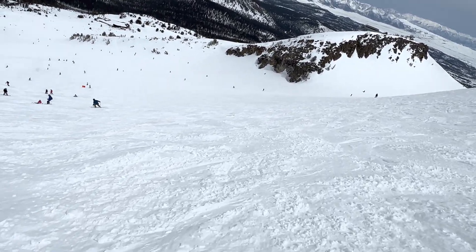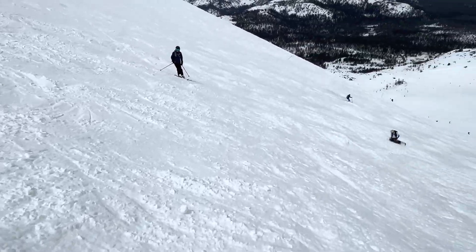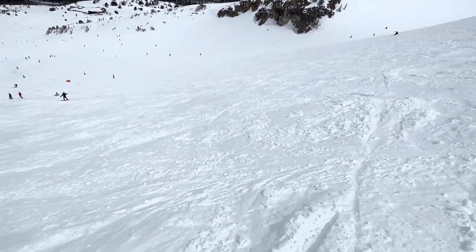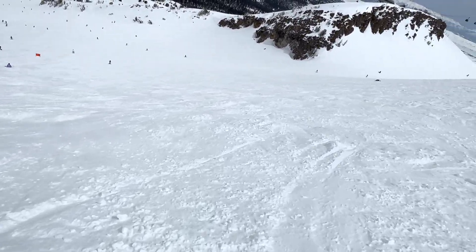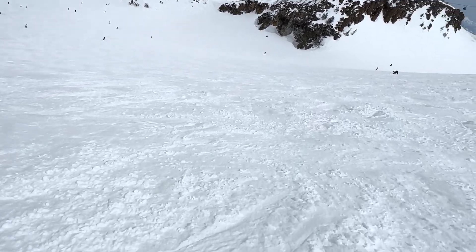Here at Mammoth, skiing with Pete on cornice — our double black diamond groomer from the top, which is not groomed today. Coming in here to the saddle.